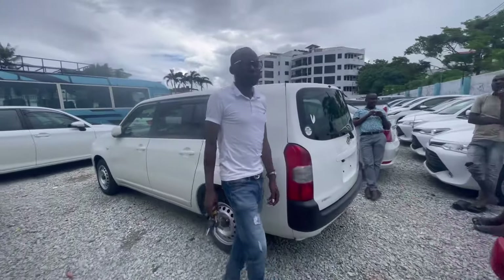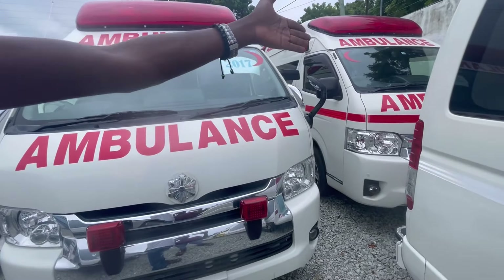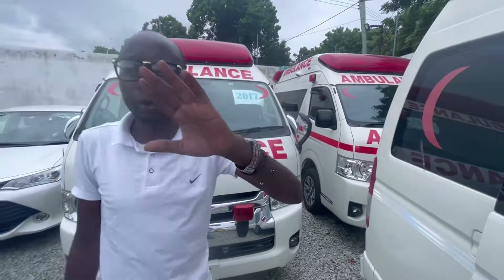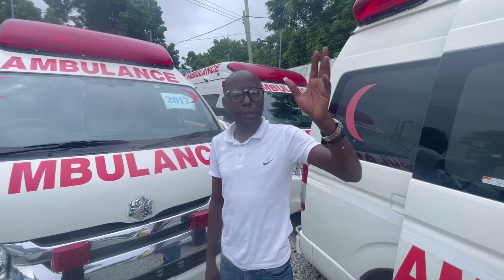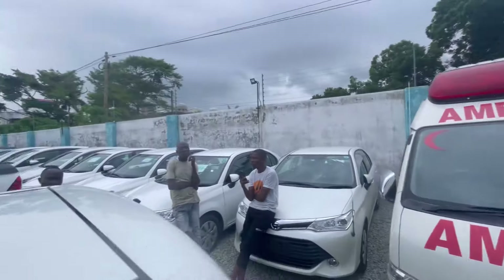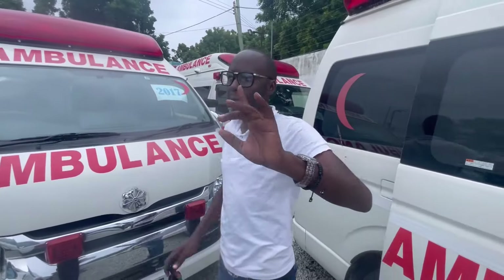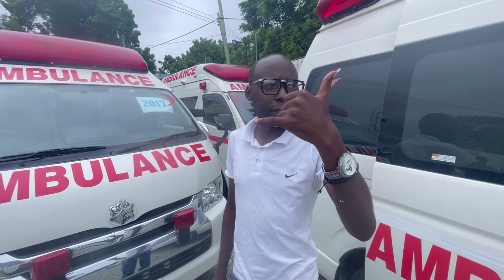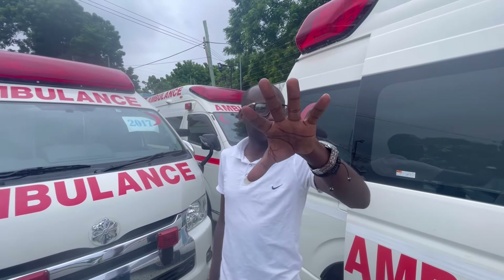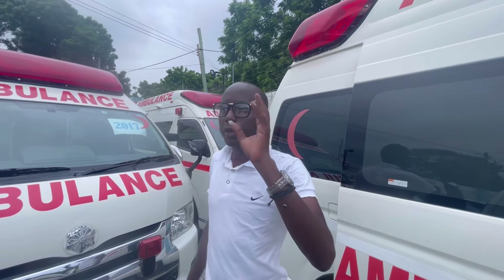Mr. Billy, tell them something. There are three units — 2017 models — you can see this one, this one, and this one. All you need to do is give us a call; the cars are ready in the yard. We also have many other units available. This video is for those looking for a full kit ambulance. Subscribe on YouTube, thank you for subscribing on TikTok. Let's work — for hospitals, dispensaries, and clinics, wait no more!